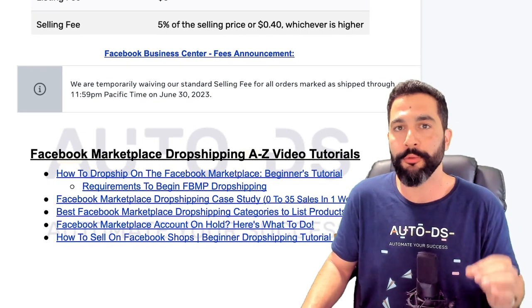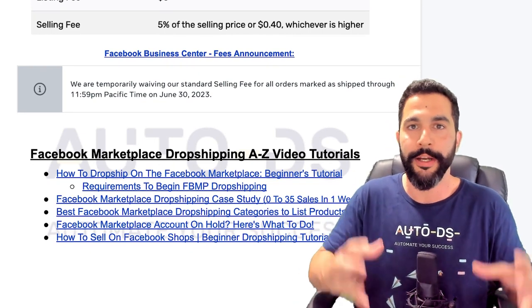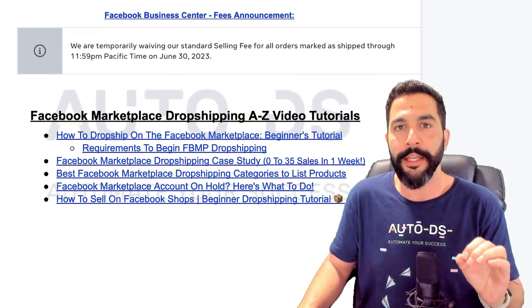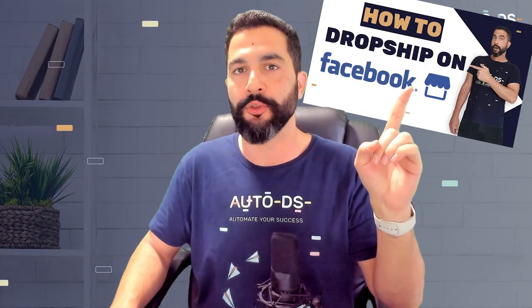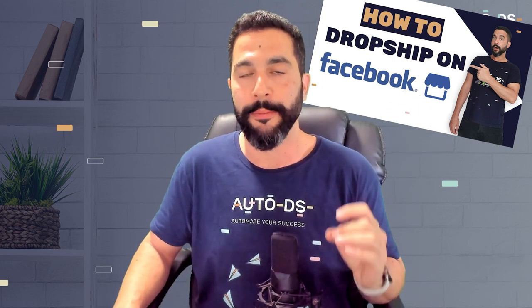Here you'll also have a full walkthrough tutorial — all of the video content that you need in order to get started and succeed dropshipping on Facebook Marketplace. You'll have linked videos taking you step by step through the whole process, including how to dropship on Facebook Marketplace, a full beginner's tutorial from A to Z, including the requirements to dropship on the Facebook Marketplace.